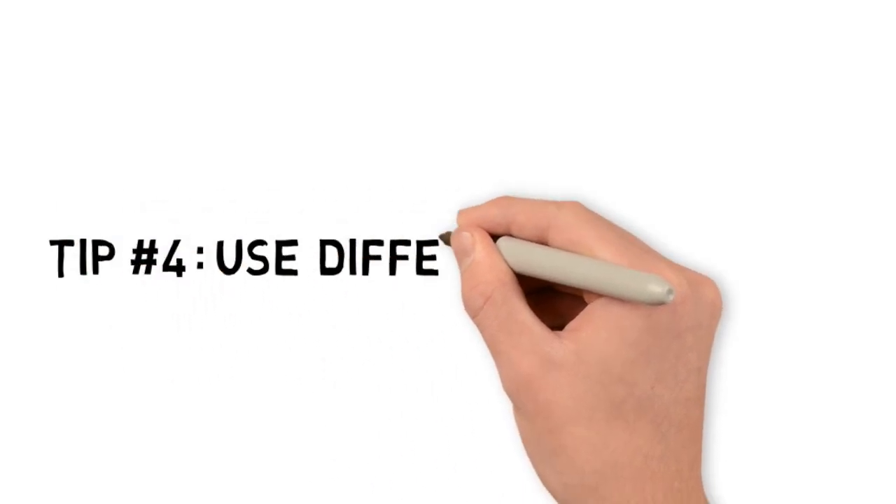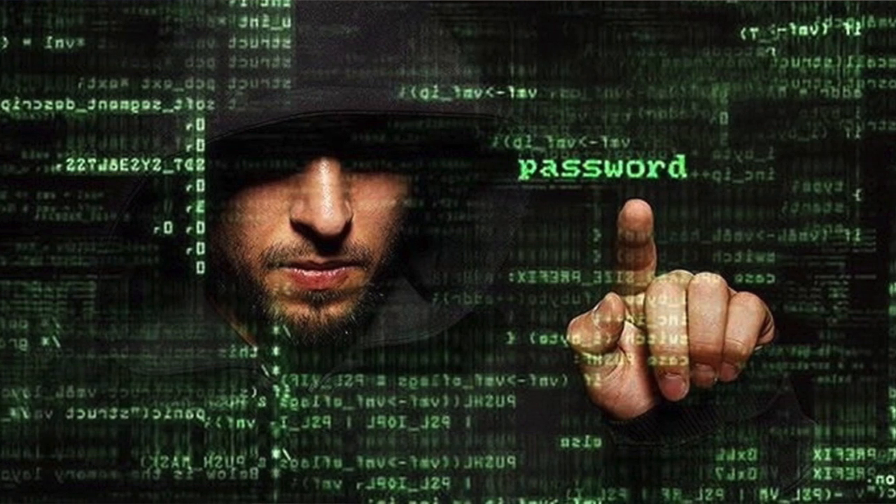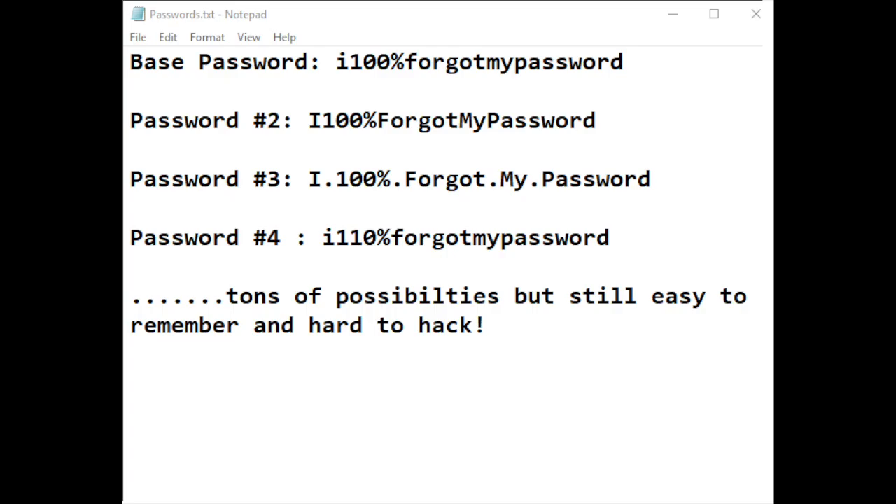Tip number four is to use different passwords for each site. I know a lot of people don't do this because it makes it super complicated to remember everything. My solution is to think of a base password. There are a whole bunch of variations you can do — one could include capital letters for each word, another could add punctuation between words, another could combine capitals and punctuation, and you could even change small details like changing 100% to 110%. Those are all different, very hard to crack passwords.